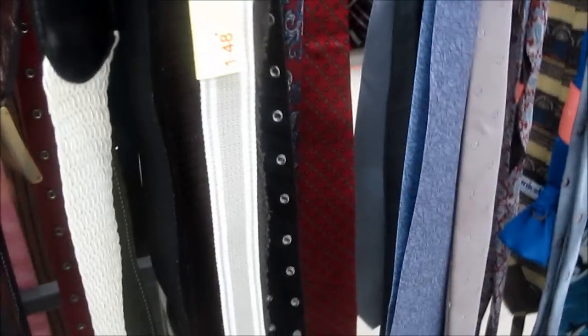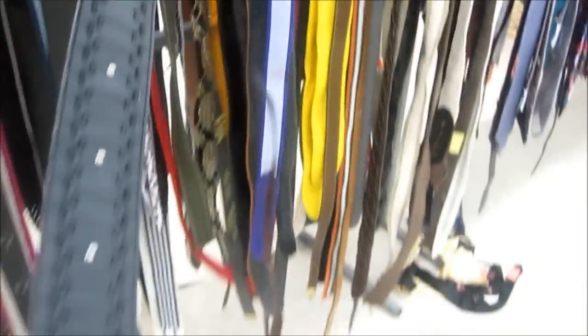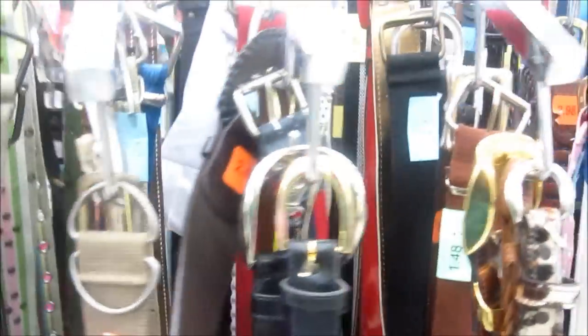Here we are everybody, I am looking at belts. I'm sorry, I realized I had my camera in my purse. So this is American Thrift Store. Pretty belt. Okay, coming around here where the purses are.